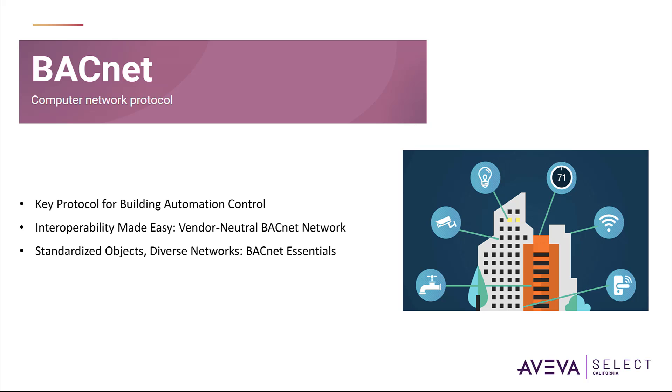The BACnet protocol makes information available as objects and uses services to exchange information between devices. BACnet offers two-way high-performance communication for the building and is an international bi-directional standard of communication for building automation. It is an open, vendor-neutral communication protocol that enables devices within a building automation system to exchange information with each other.